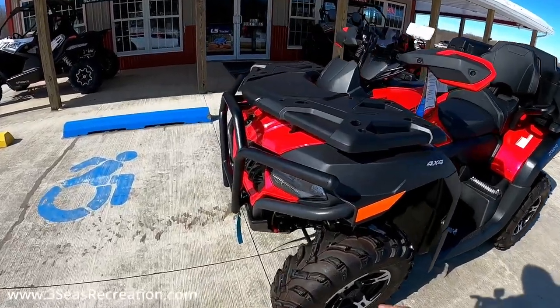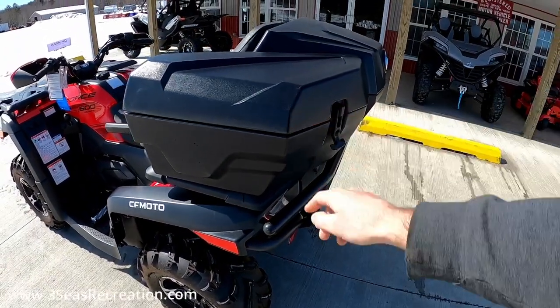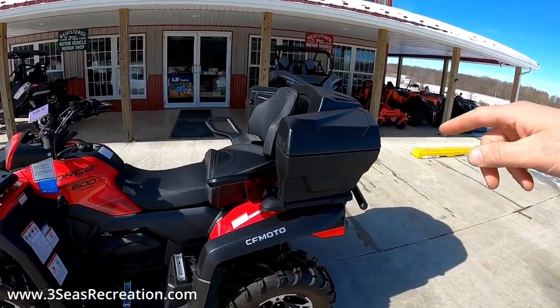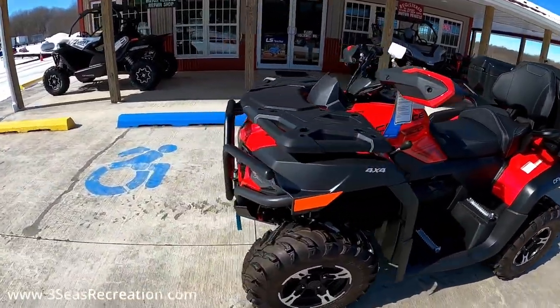Let's start up in the front. This customer added a front bumper, he also added a rear bumper, and he added the storage box. We have a separate video on that storage box on our channel, so if you're looking for more information on how it comes off and how it opens, check that video out.